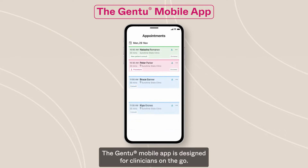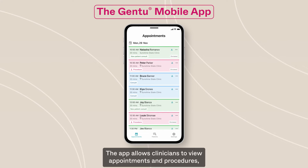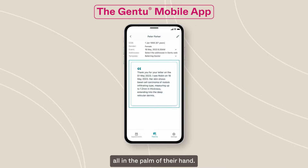The Gen2 mobile app is designed for clinicians on the go. It's available on Android and iOS. The app allows clinicians to view appointments and procedures, access patient records, and update consult notes all in the palm of their hand.